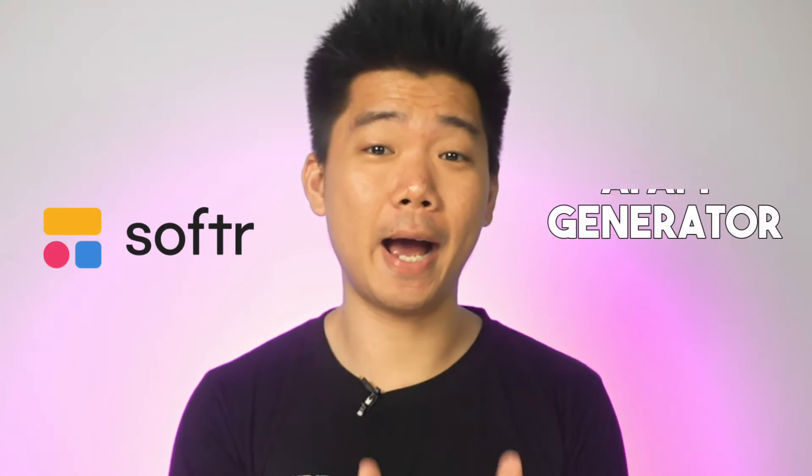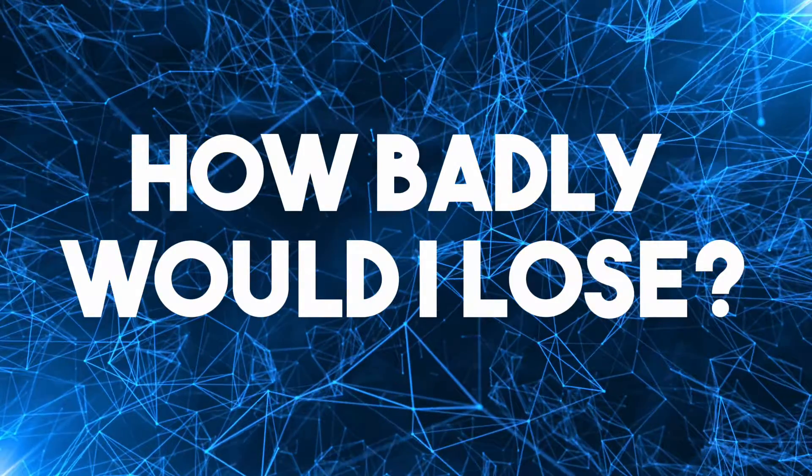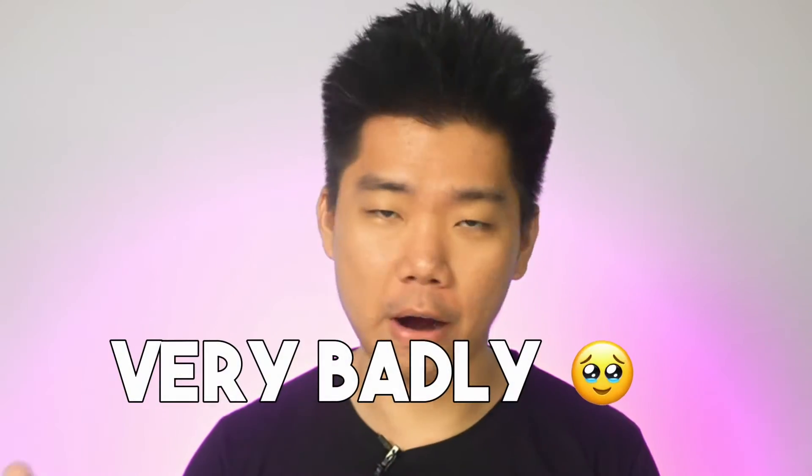The moment I saw what Softr AI app generator could do, I already knew I wasn't going to win. But I was curious — how badly would I lose? As it turns out, very badly. I've been developing apps for 8 years, and this is how I got absolutely destroyed by AI.